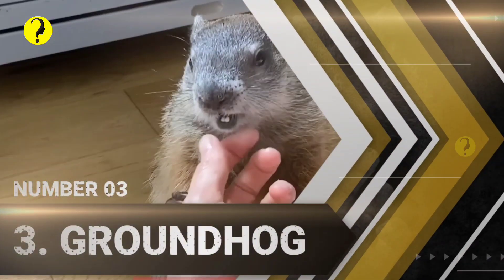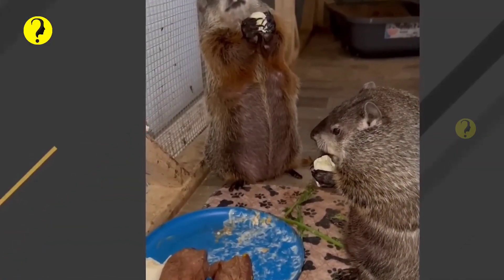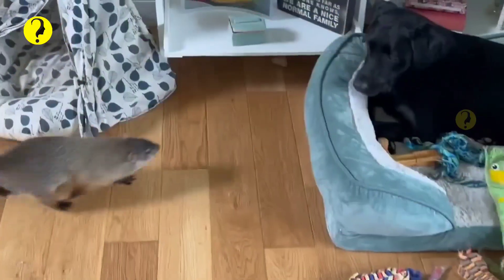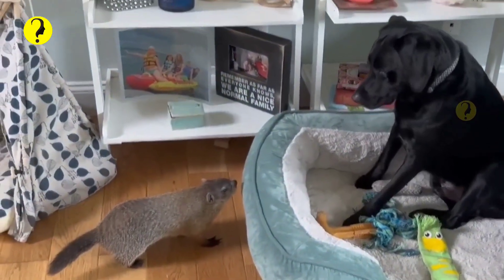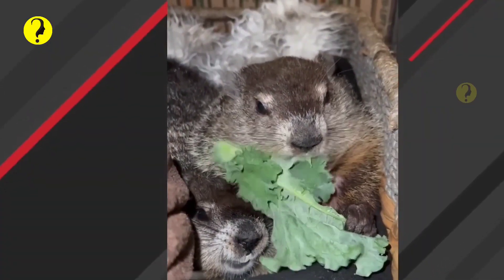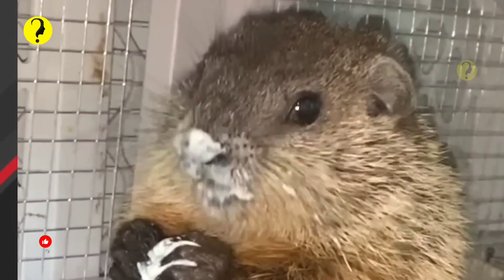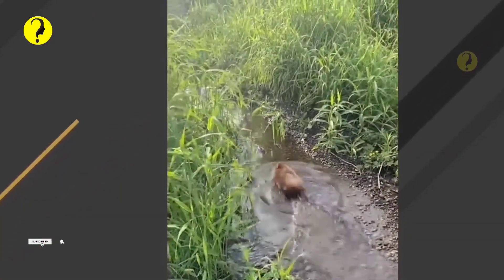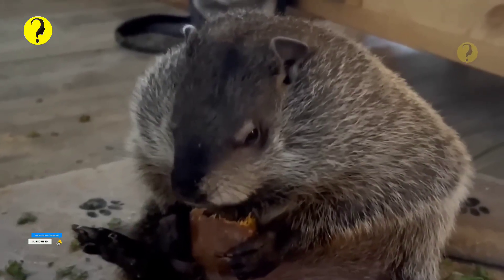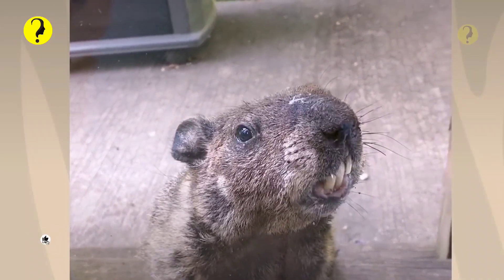Number 3: Groundhog. Many of you may want to avoid rodents while traveling, but groundhogs are different than your typical pesky furry friend. You may also recognize this creature since it is famous for one day each year — February 2, Groundhog Day. Each year on that day, Punxsutawney Phil, that hails from Pennsylvania, comes out of his burrow to predict the start of spring. These little guys, also known as woodchucks, are the most prominent member of the squirrel family.